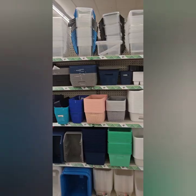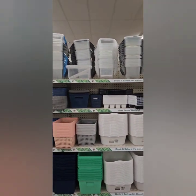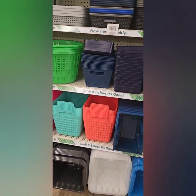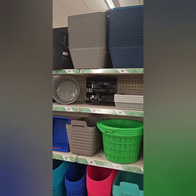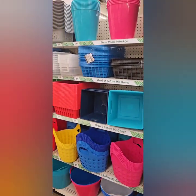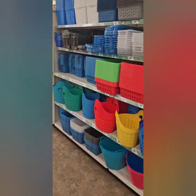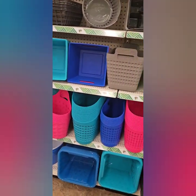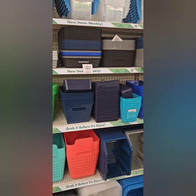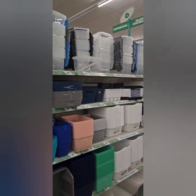They are well stocked on all of your organization totes, containers, and baskets for spring cleaning and organization — to bring out summer things or organize kids' rooms. Definitely don't miss out on those. Dollar Tree is definitely the place to be for your organization needs.